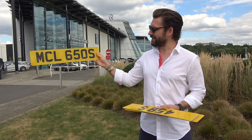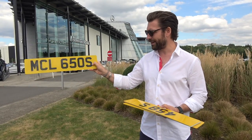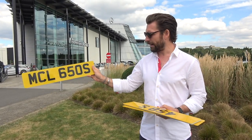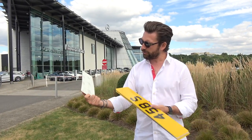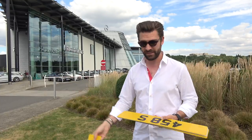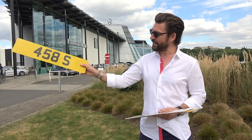MCL 650S — this is fascinating because it's very similar to the 720S plate we're about to put through auction. I think this one went for around about £16,000 — so that's £12,500 before fees, making it roughly a £16,000 plate.